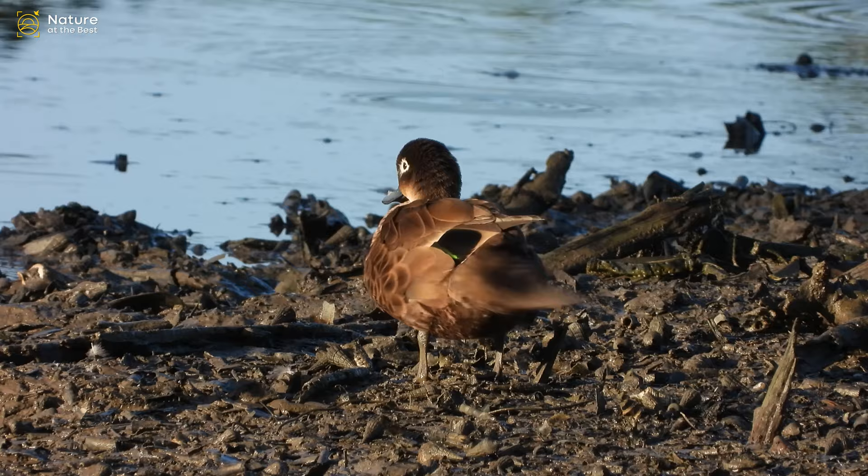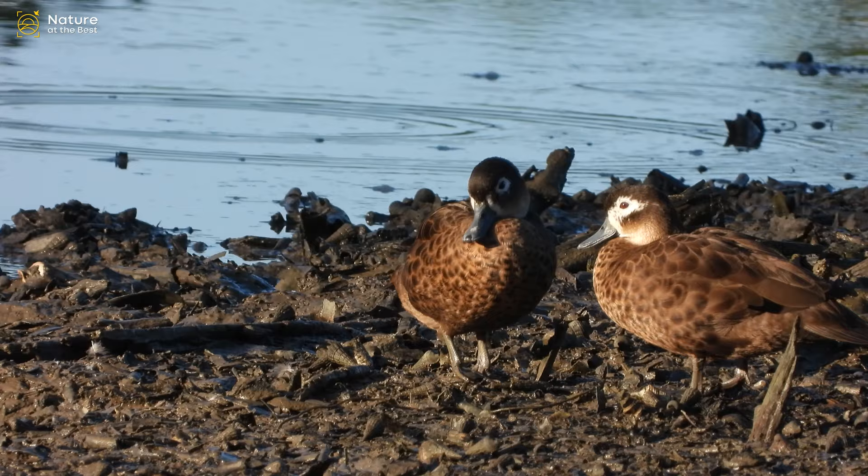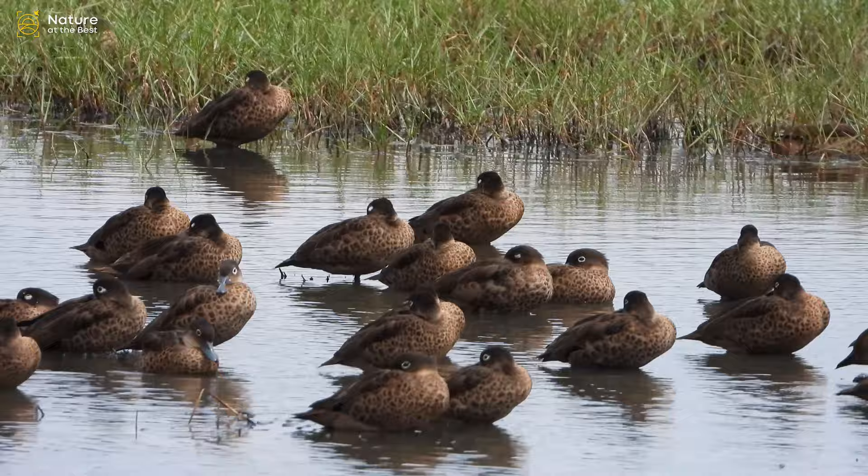Andaman Teal is a mottled brown duck with a pale throat and scalloped plumage. The face is sometimes all white, but always has a white eye ring. In flight, there is a white panel on the upper wing and white armpits on the under wing.